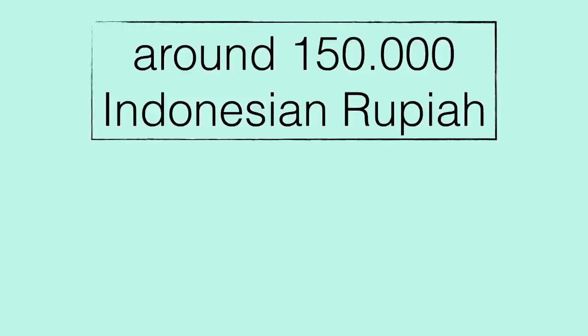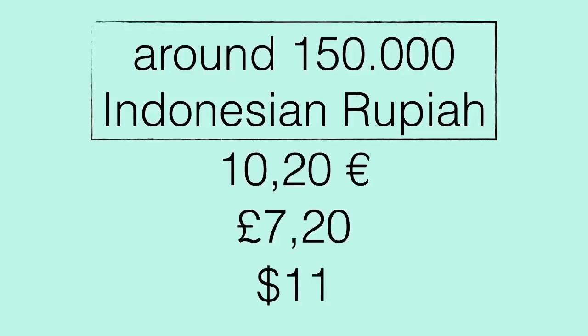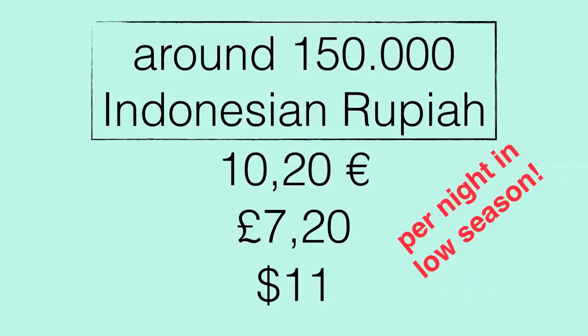When you go to Bukit Lawang, it's good to book your accommodation in advance. This means they will send someone to the bus terminal near Bukit Lawang to pick you up. You still need to take a becak to the actual town, but it's not a long ride — it costs around 5,000 Indonesian Rupiah. There are many guest houses in Bukit Lawang along the riverside. Do some research before you go, because some of them are a bit higher up in the hills, so you'd need to carry your backpack up. We stayed in a guest house called Garden Inn, which was really nice.